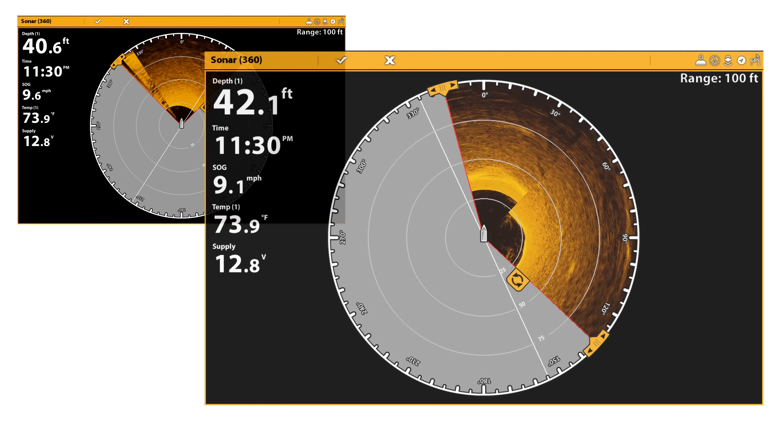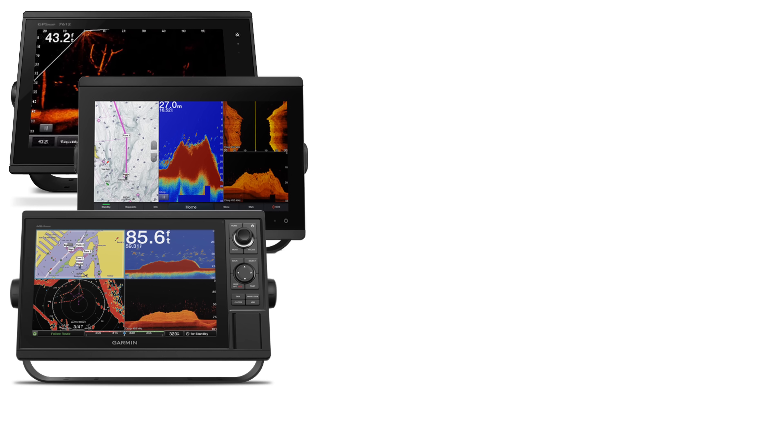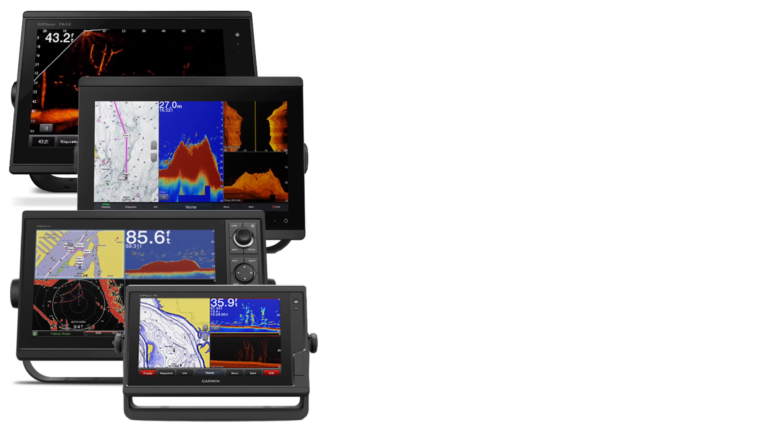Assuming you have a compatible Garmin unit — which includes the GPSmap 74 and 7600 series, the 84 and 8600 series, the GPSmap 1042 and 1242, the new GPSmap 7 and 900 Plus series, the EchoMap Ultra or UHD 7 to 12-inch units, and the EchoMap Plus 7 to 9-inch units — you just need the $1,499 LiveScope system and the $99 perspective mode mount, bringing you to a total of $1,600 to get this on your boat.